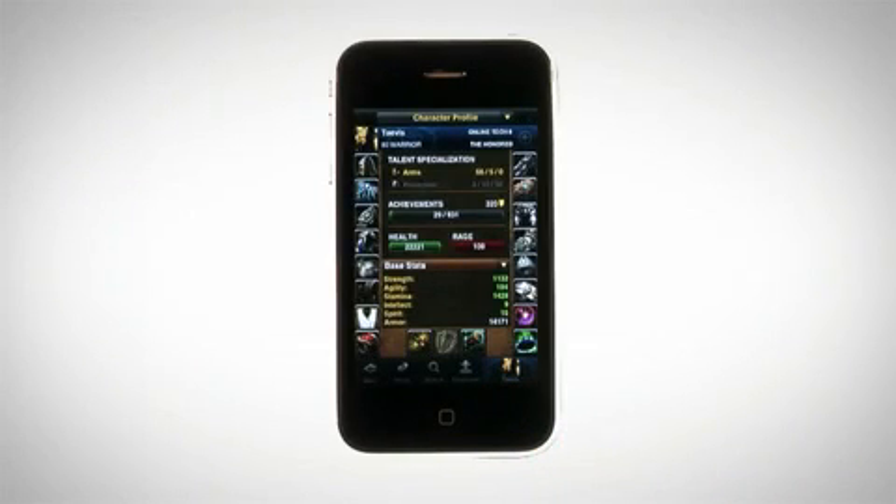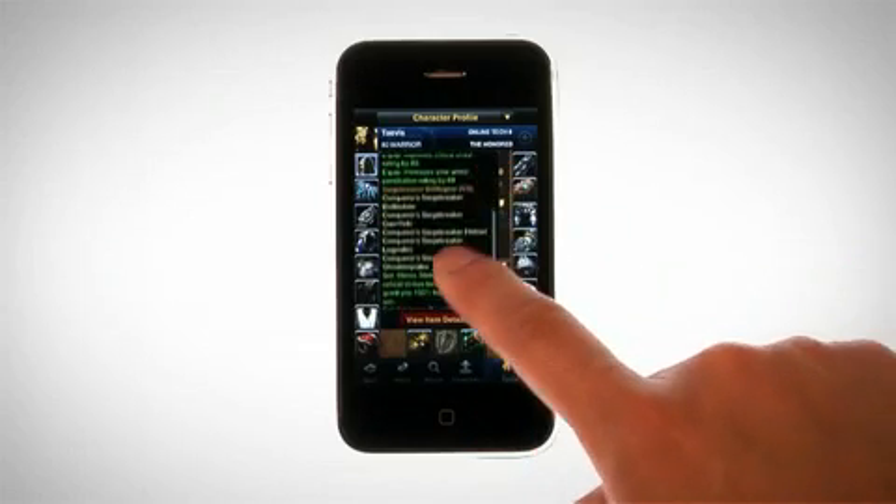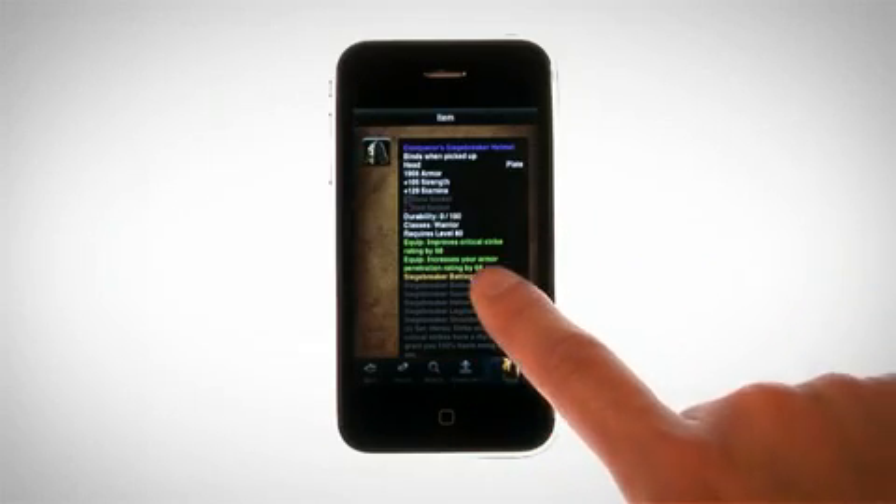The Character Sheet shows the character's equipment and stats. You can look up an item by tapping the tooltip's View Item Details button, which brings up additional info from the Armory database.